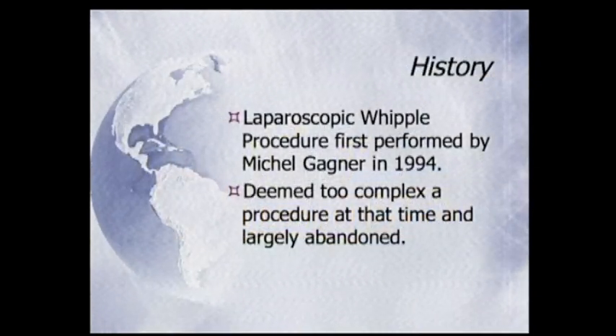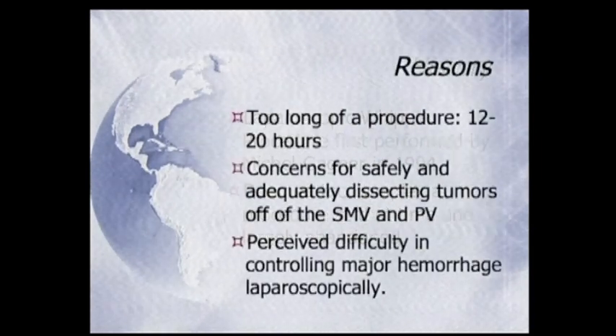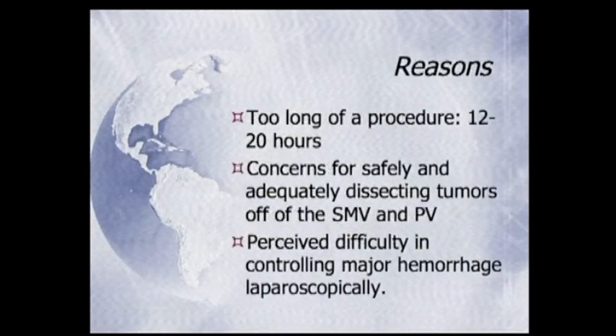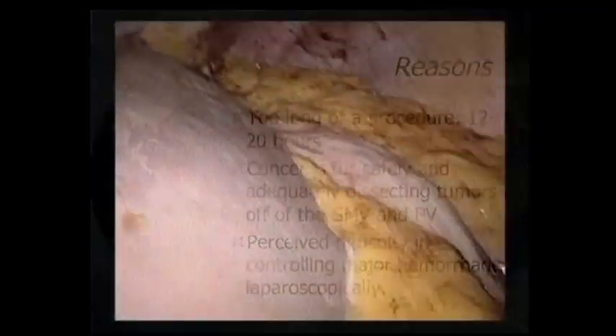Laparoscopic Whipple was first performed by Gagné and Pomp back in 1994. They really felt it was just too damn hard. It took about 12 to 20 hours back then, and they were appropriately worried about dissecting these tumors off the great vessels.